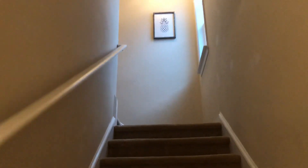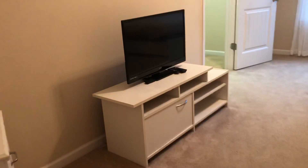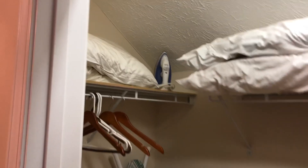I'm going upstairs. This is where the other two bedrooms are. The bunk beds up here. Large closet with the iron and the ironing board.